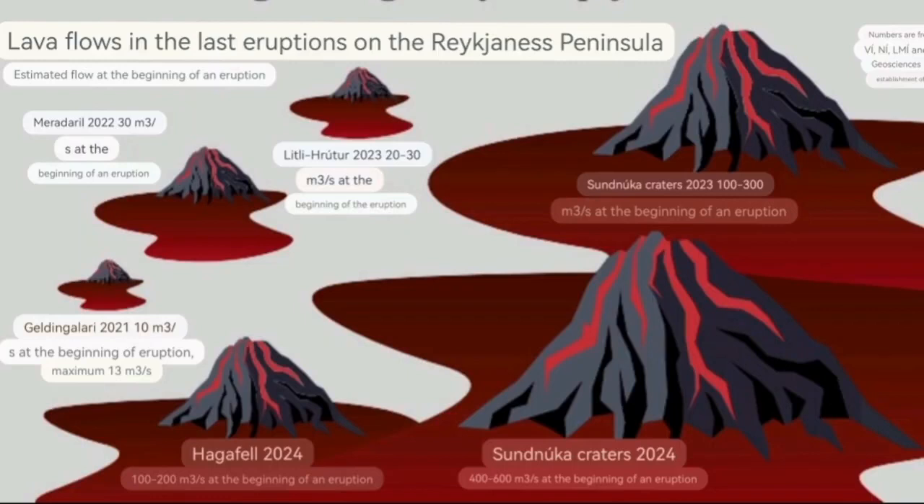The Sundhnúka 2024 eruption had a flow rate of 400 to 600 cubic meters per second. The first Sundhnúka was around 100 to 300. The first eruption in the system — which we call the Fagradalsfjall one — had only around 10 to 13 cubic meters per second, with a total of 20 to 30, and Meradadalir was only 30 cubic meters per second.